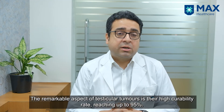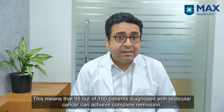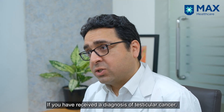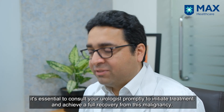The best part with testicular tumors is that they are 95% curable. So 95 out of 100 patients diagnosed with testicular cancer can be completely cured of their cancer. So if you've been diagnosed with testicular cancer, reach out to your urologist today and get treated so that you're completely cured of this malignancy.